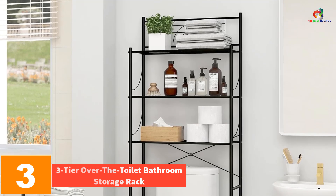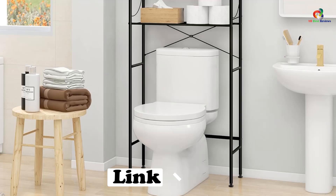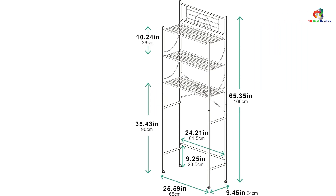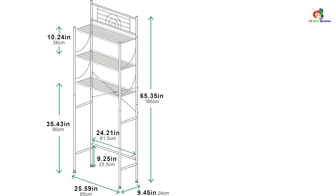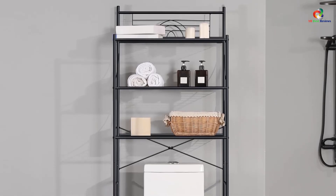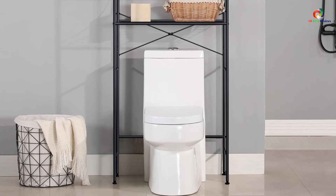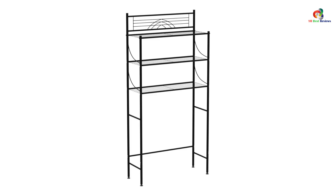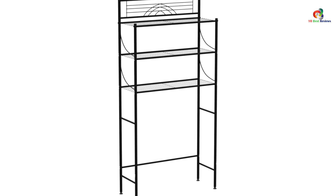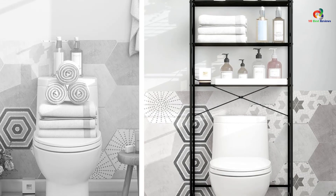At number 3, we have the Malbu toilet storage rack, a three-tier over-the-toilet bathroom space saver that helps you save space and keep your bathroom organized. Made of premium metal, this storage rack is stable, waterproof, and rust-proof. It comes with a delicate coating and is suitable for different decoration styles. The distance from the bottom to the horizontal plate is designed to fit most toilets, and the plastic feet at the bottom prevent scratching the floor. The storage rack also includes stick-on safety buckles that can be fixed to the wall without punching holes, providing extra safety. With a two-year after-sales guarantee, Malbu provides considerate service to customers.